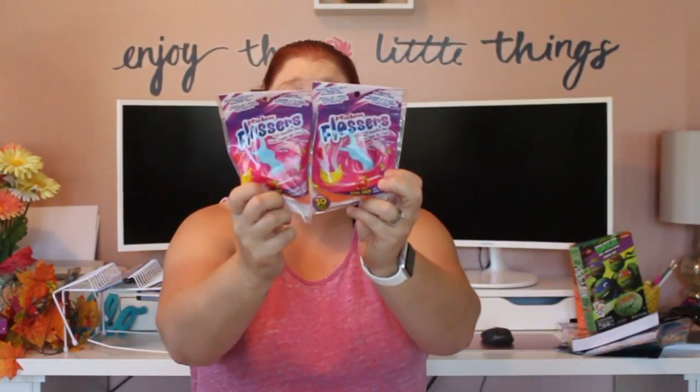These are the floss picks my kids use — definitely cheaper to get them at the Dollar Tree than at Walmart. They're a 30-pack and I have three little kids that use them, so they last us about 10 days. I went ahead and picked up two packs this time.